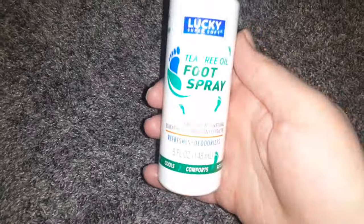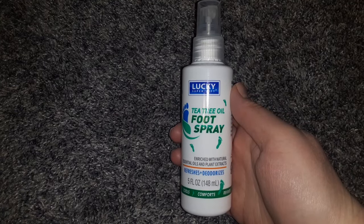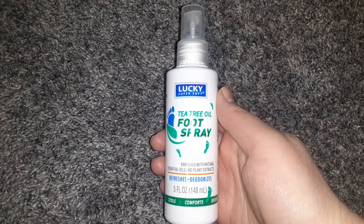I found the Lucky Brand Tea Tree Oil Foot Spray. This is perfect for summer — like if your feet get sweaty, you just spray them. It's so refreshing. Perfect for any time, really.